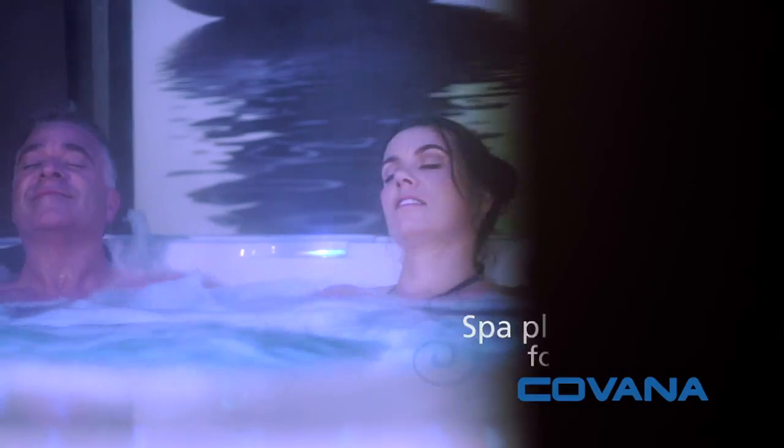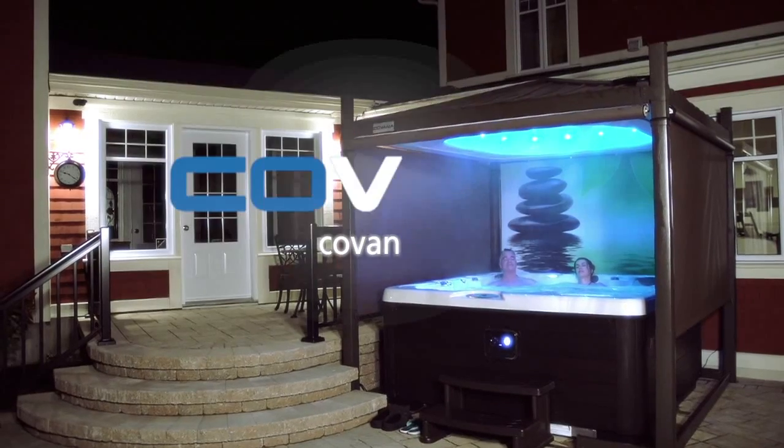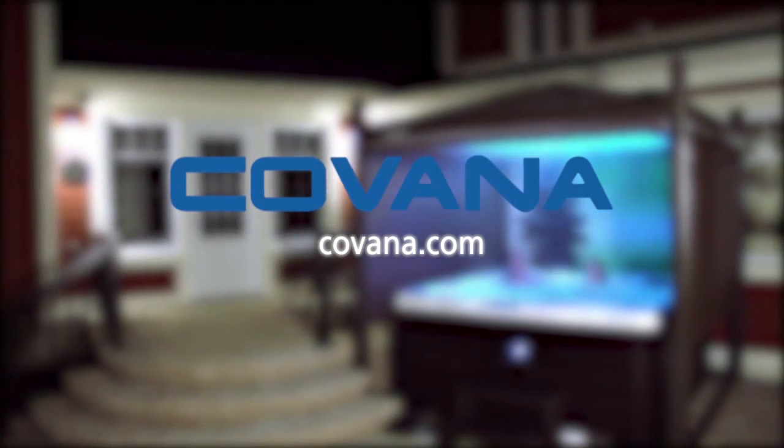Spa pleasures simplified for every season by Kovana. Available at your authorized dealer.